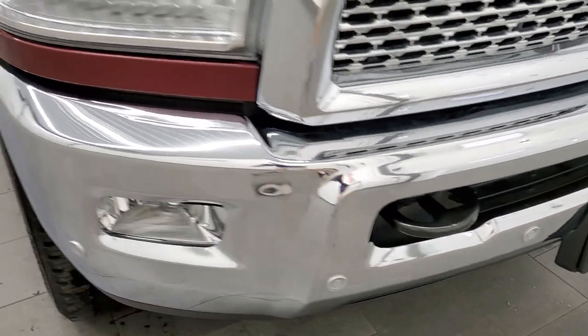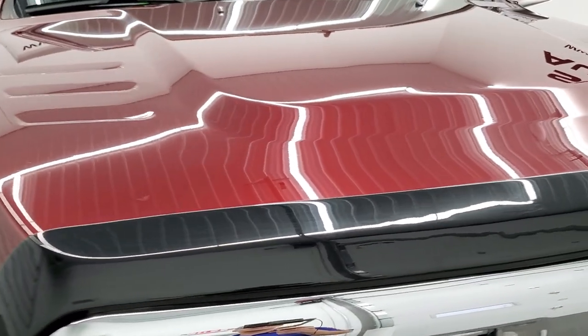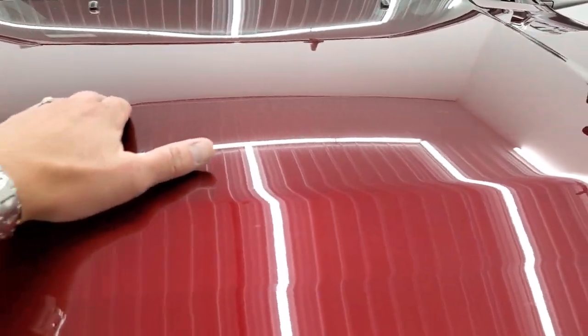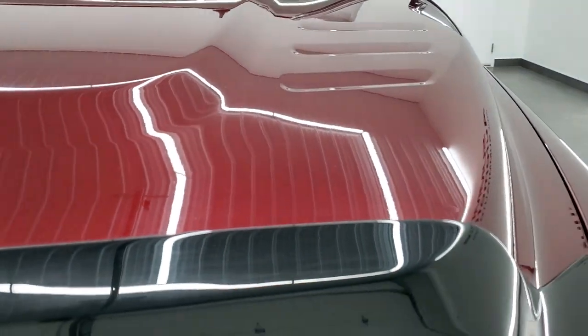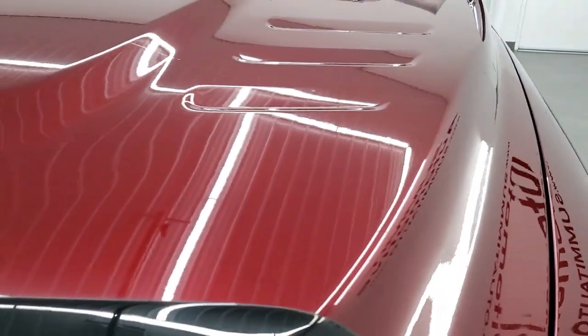You get the chrome trimmed grill and a nice bug shield on here. This one also has 3M film on the hood to protect it from rock chips — that's not a scratch on there, that's just the edge of that 3M tape.